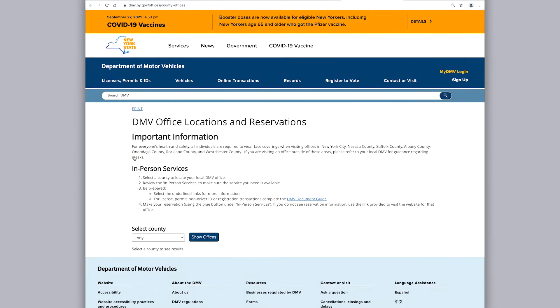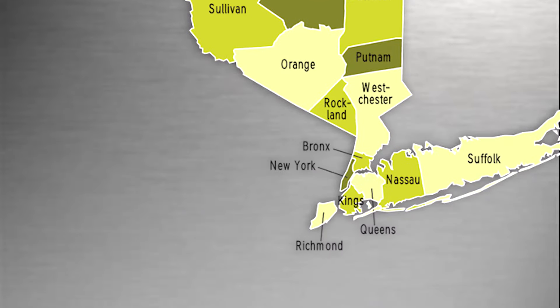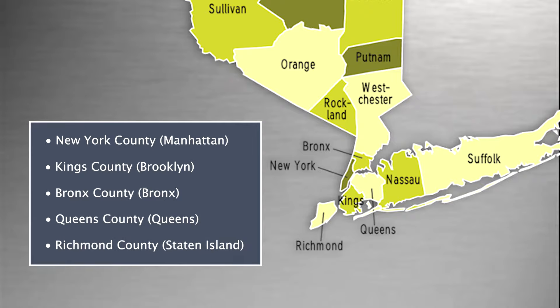Next, select the New York State county you would like to make the reservation in. For example, if you want to book an appointment in Manhattan, the county would be New York. New York City is divided into New York County, Kings County, Bronx County, Queens County, and Richmond County.